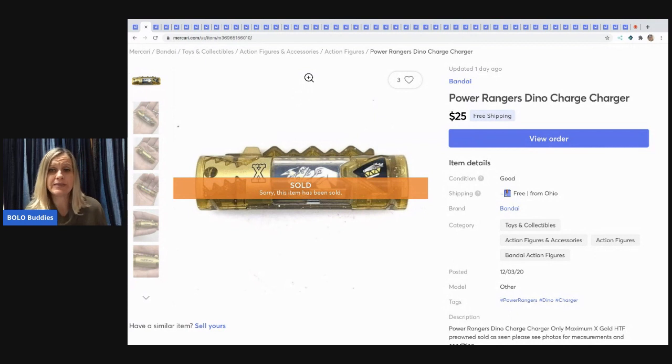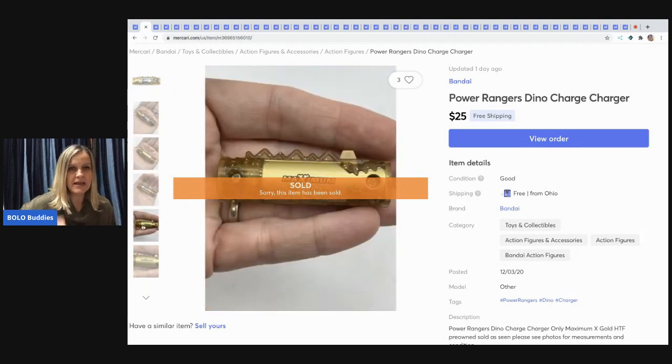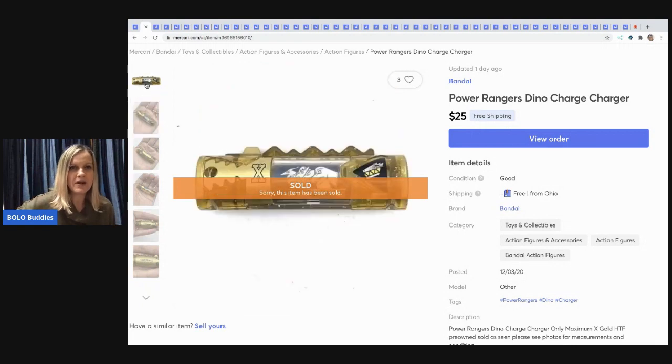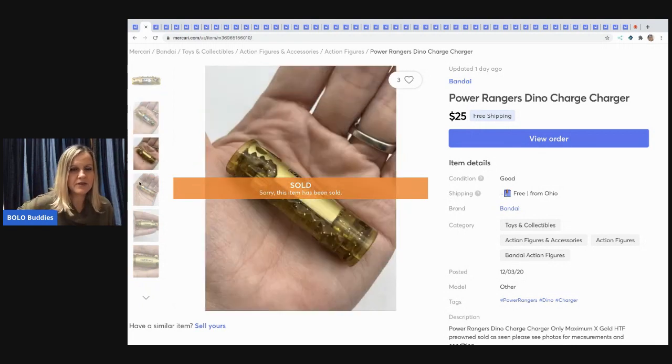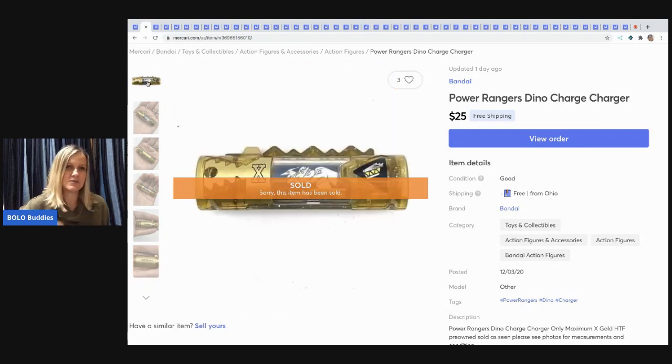The next item I sold is a Power Rangers Dyno Charger. I had no clue what this was — it was in a tote of toys from a garage sale that had been sitting in my basement for about two years. I finally got through that tote and it's a good thing I did because the items are moving. I sold this little Dyno Charger for $25. I like to hold items in my hand for photos — it shows more detail, though I never use it as the first picture.